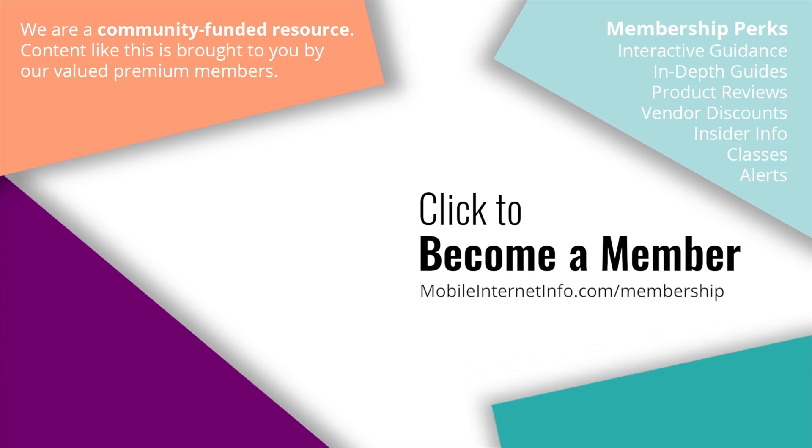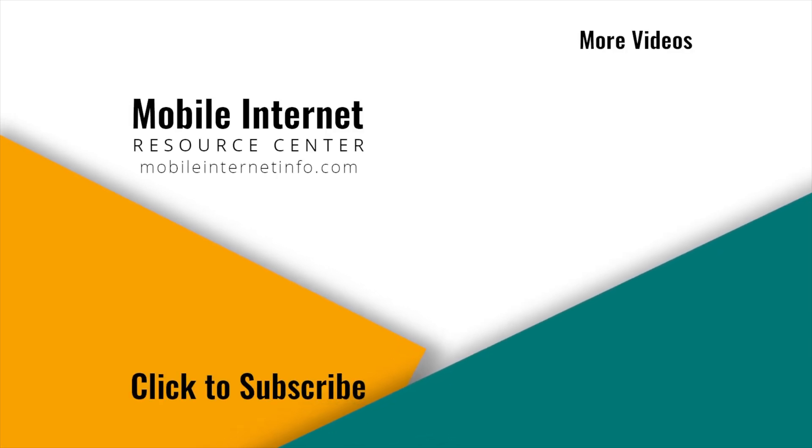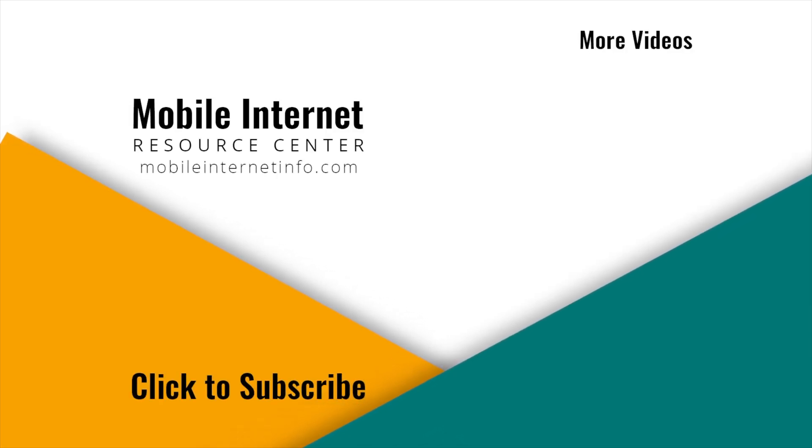They make it possible for us to track this news and create these videos. If you like this video, please give it a thumbs up, leave a comment, subscribe to our channel, or better yet, consider becoming a member yourself. See you next time.